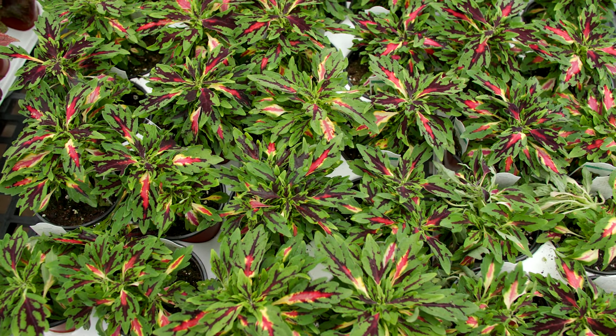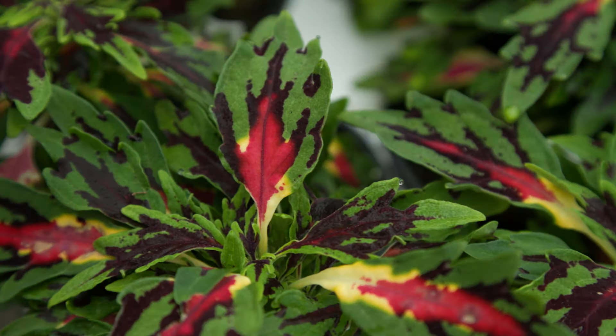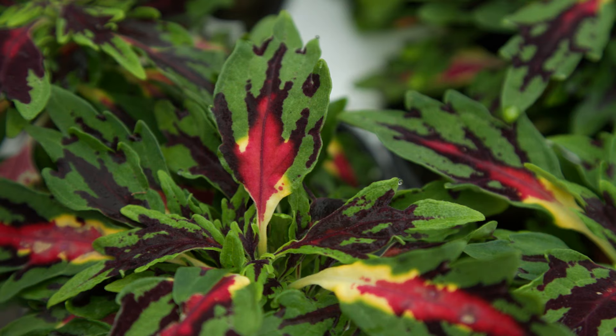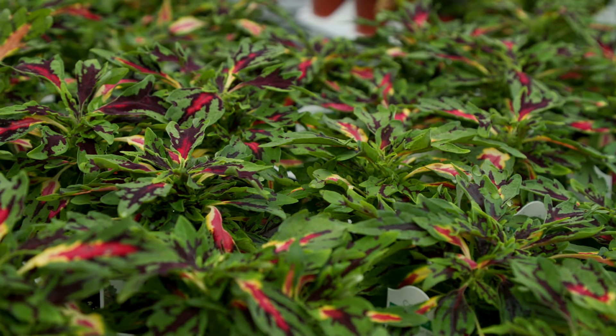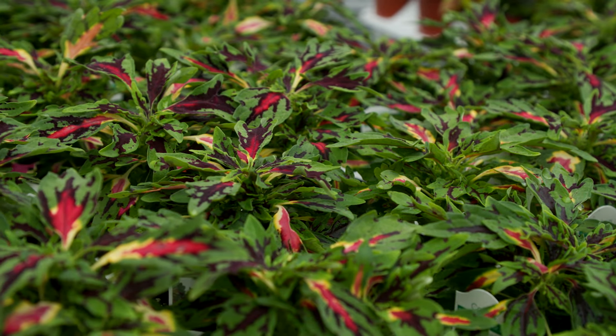Terrascape All That Jazz is a new coleus on the market now. I love the green leaves that have varied center patterns in shades of burgundy, maroon, and yellow. The colorful leaf patterns on the foliage of this plant definitely attract the eye.